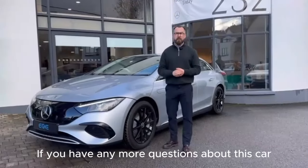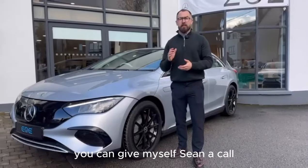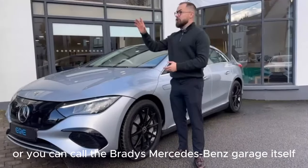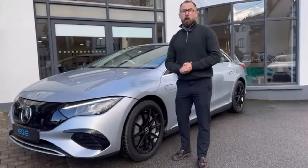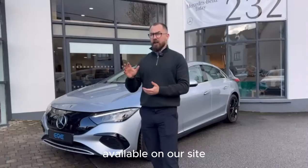If you have any more questions about this car or any other car you've seen on the Brady's Mercedes-Benz webpage, you can give myself Sean a call, or you can call the Brady's Mercedes-Benz garage itself. We have a wide range of new and used electric cars and new cars available on our site.